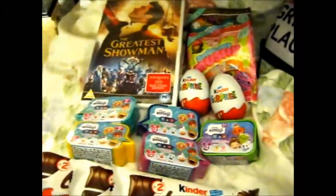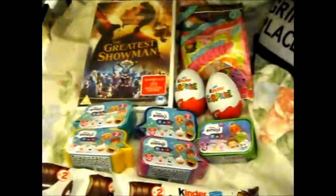I'm Ruth here, and this is my mini Tesco haul. I'm just doing this on the bed because I can't be bothered to move.